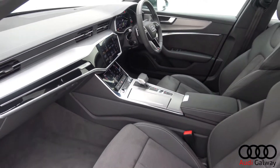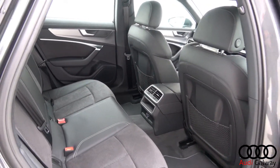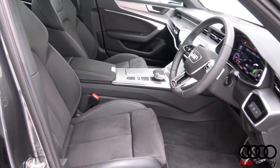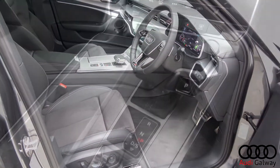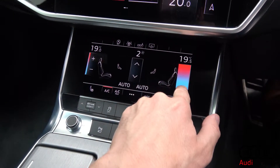The interior features black leather and alcantara upholstery with brushed aluminium trim. S-Line electrically adjustable heated front support seats with electric lumbar support and driver seat memory function, and touchscreen dual zone climate control.